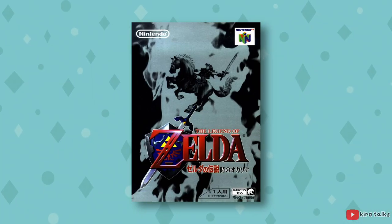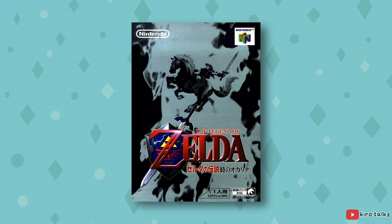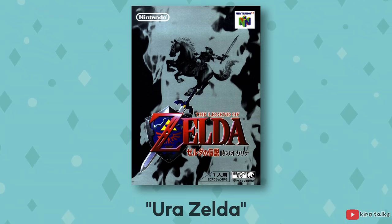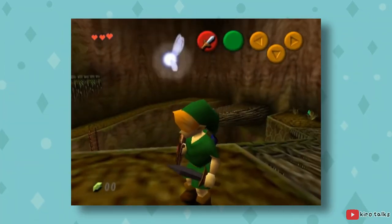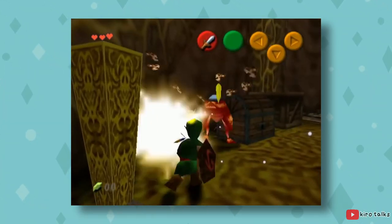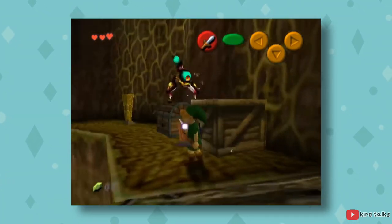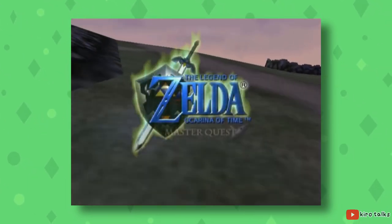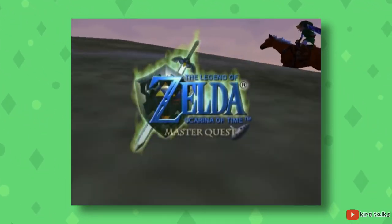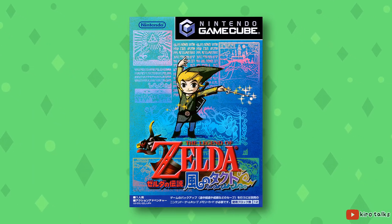Ocarina of Time is also interesting because there were plans for an expansion called Ura Zelda, which would be released on the floppy disk drive add-on for the N64, the N64DD. This patch was basically a remix of the base game, increasing difficulty and adding altered dungeons — kind of like the second quest of the original Zelda. Due to the 64DD's commercial failure, Ura Zelda ended up becoming Ocarina of Time: Master Quest for the GameCube, initially released as a pre-order bonus for The Legend of Zelda: The Wind Waker in 2002.